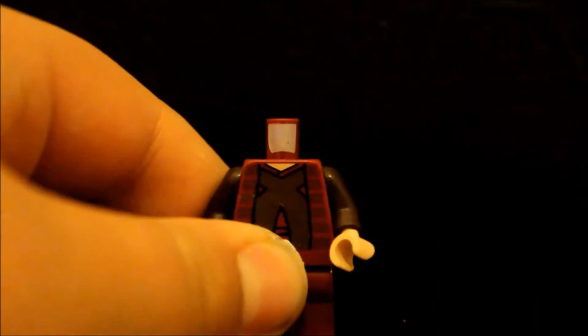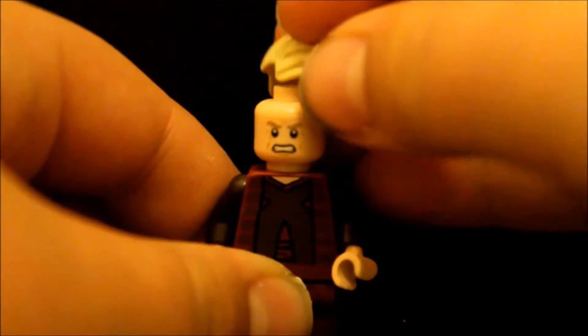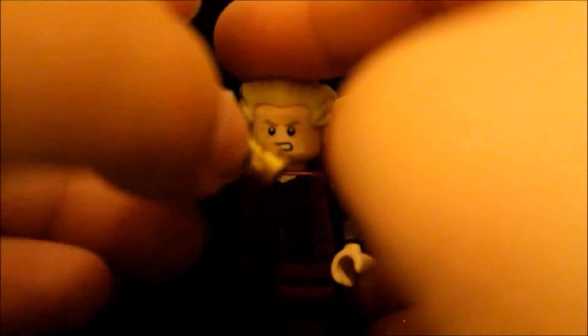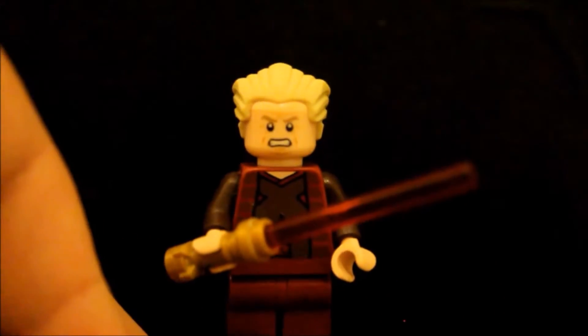So anyway, this is Palpatine with his angry face, to when he is battling Mace Windu and he begs Anakin to save him, which eventually does happen. So this was Darth Sidious.